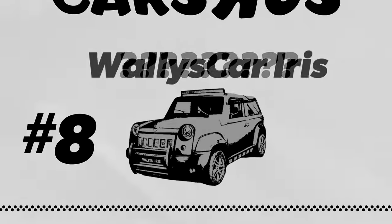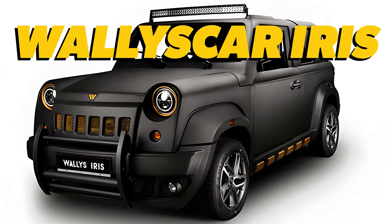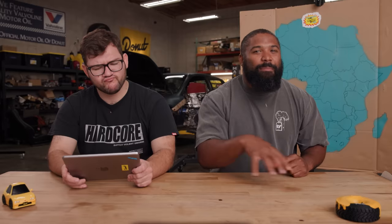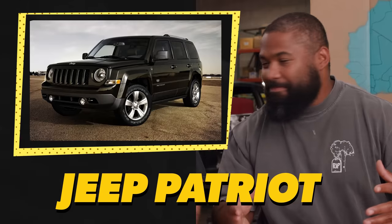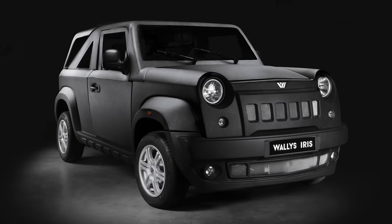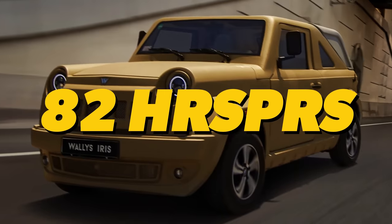Starting with the bottom of the list, the Wallace Car Iris. This boxy SUV from Tunisia is like a little bit of a Rivian R1S that had a baby with Hot Wheels, or a better boxy Jeep Renegade mixed with a Patriot. It looks like a toy, and your only option for this machine is a three-cylinder 1.2 liter engine that pumps out a whole 82 horsepower.